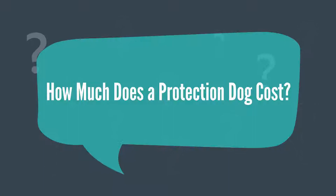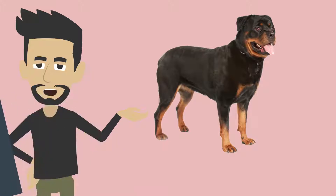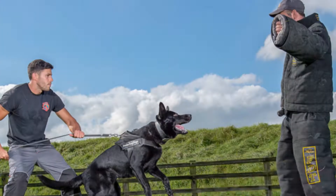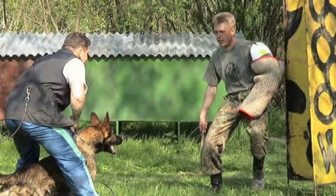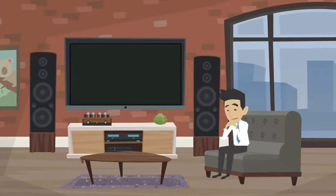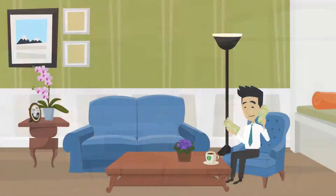How much does a protection dog cost? The cost of a protection dog is between $45,000 and $65,000. A protection dog's effectiveness depends on the skill of its trainer. Dogs from acclaimed trainers will cost more than those from lesser known trainers. While the reduced price can be tempting, the more expensive protection dogs are usually the safest and most effective option.